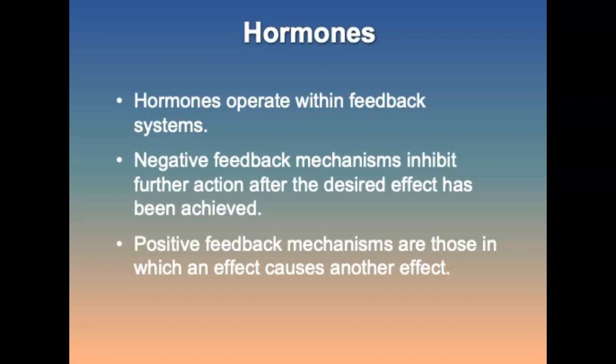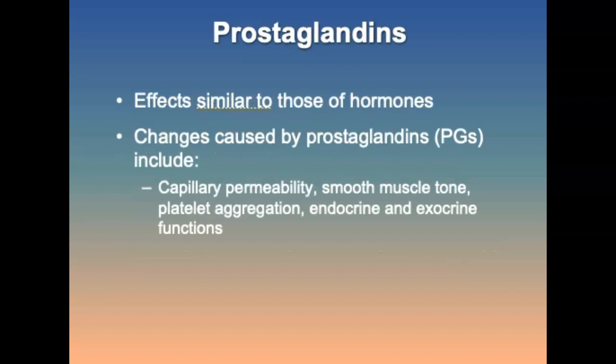Hormones operate within a feedback system — either positive or negative — to maintain homeostasis. Negative feedback mechanisms are those in which the desired effect has been achieved, so further action is inhibited. Positive feedback mechanisms are those in which an effect leads to another effect; examples include the clotting cascade and childbirth. A negative feedback example is the release of epinephrine from the adrenal medulla in response to stress. Prostaglandins (PGs) are not hormones but have similar effects; they are derivatives of essential fatty acids, called tissue hormones, with effects usually local to the cell in which they are made. There are 16 different PGs, and their effects are of short duration.